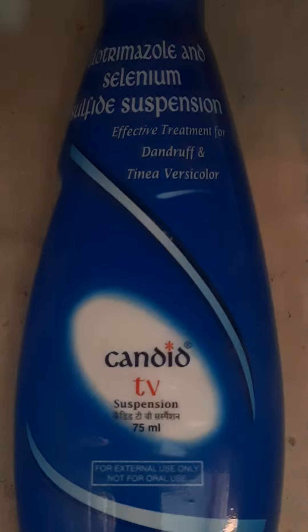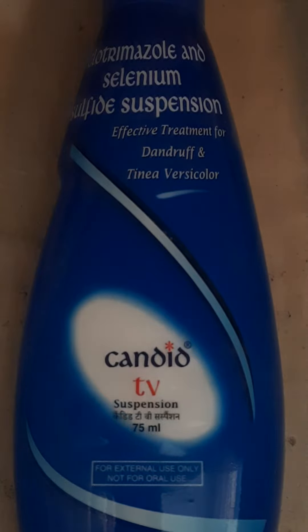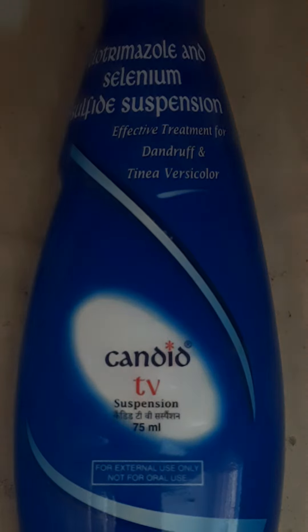So you can see Candid TV Shampoo is a good shampoo. It is very effective for those who have a lot of problems with dandruff and a little bit of scaliness.